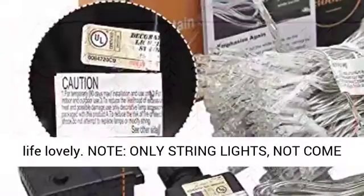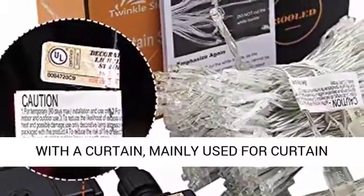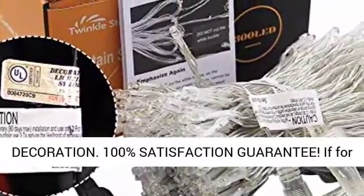These lights will make your life lovely. Note: Only string lights — not come with a curtain. Mainly used for curtain decoration.